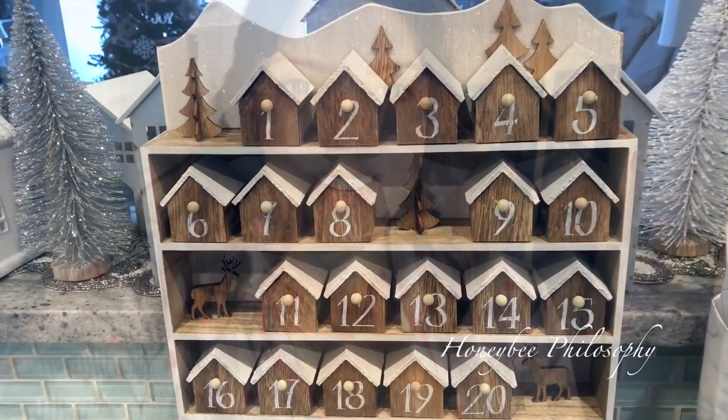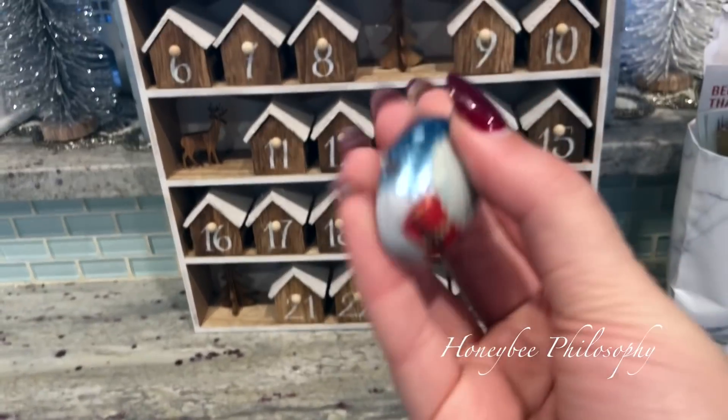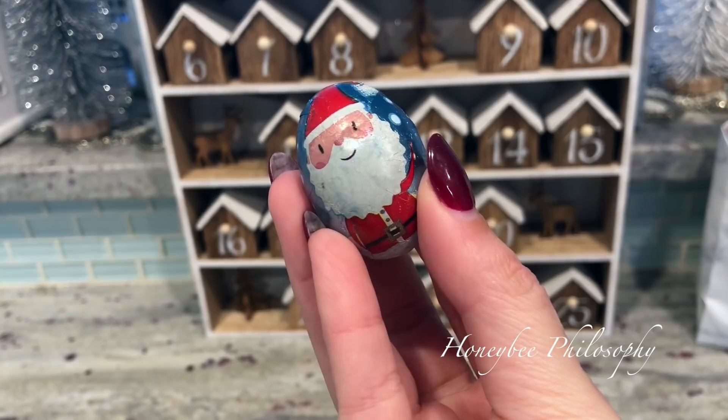Let's go ahead and open the advent calendar. We're going to open day four, and it's a chocolate. Like I told you, these are from Reese's, but they have cute little patterns on them — like this one is Santa.